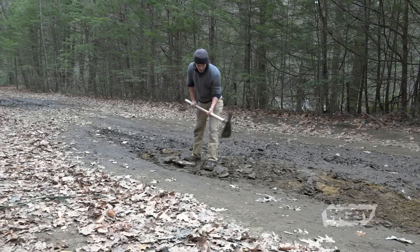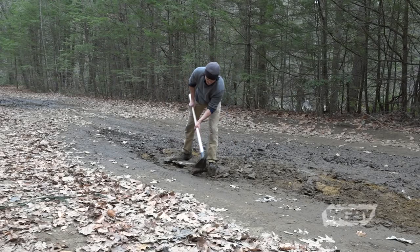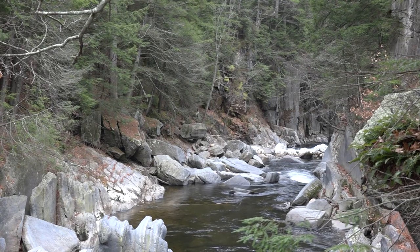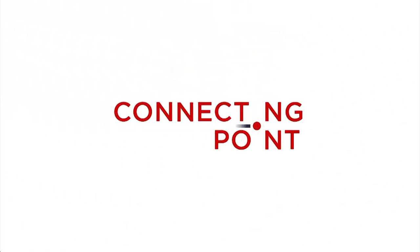Definitely, I would love to come back here. It's beautiful. You develop a relationship and a stewardship for the land and the area.